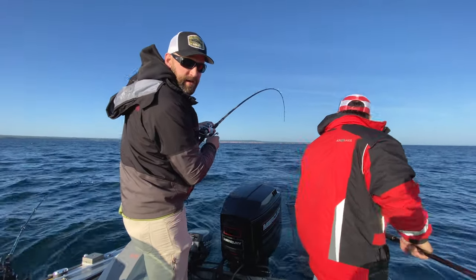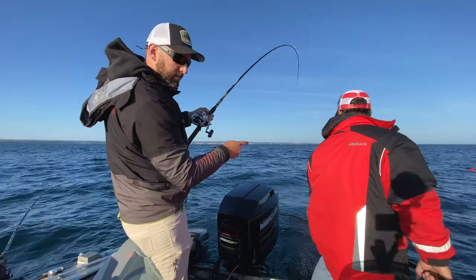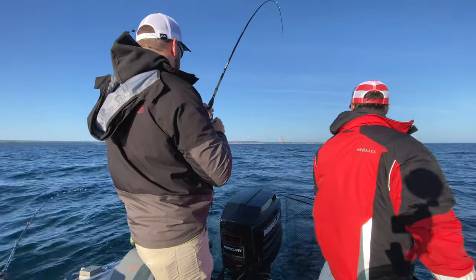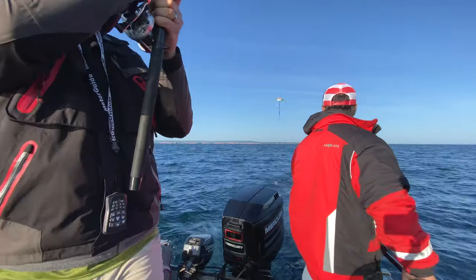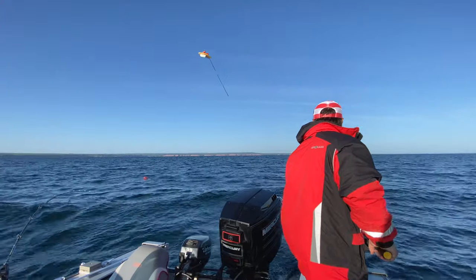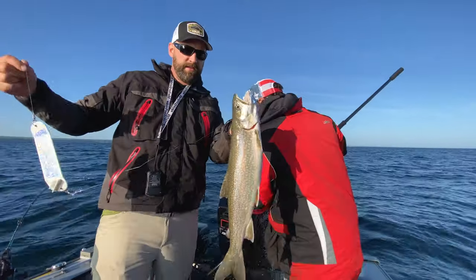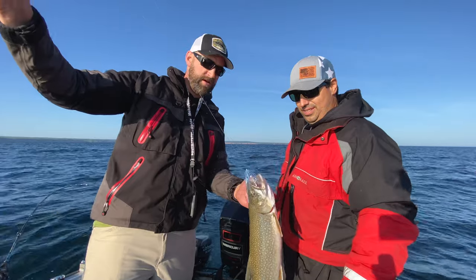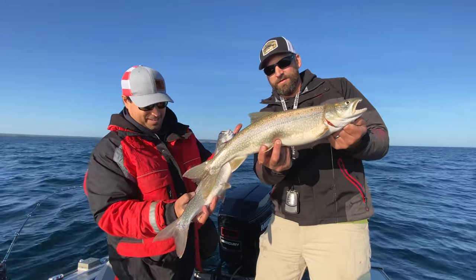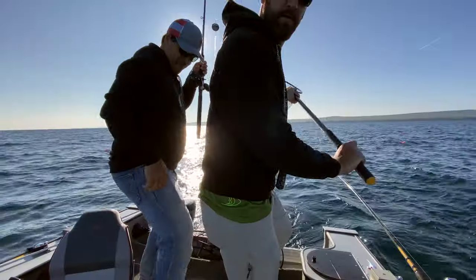I've got 12 feet of leader off this dipsey, so when I get up to the dipsey I have to walk backwards to get the fish close enough to net — that's where the extendable net comes in handy. There's the fish — that's a nice one! Nice lake trout. He hit that fly off the flasher on the dipsey. Two really nice eaters right there, that's exactly what we're looking for. We already got our third fish on.